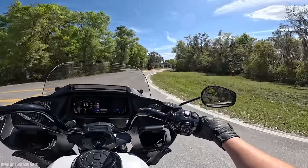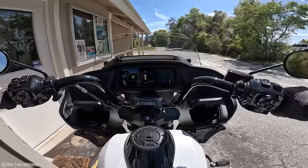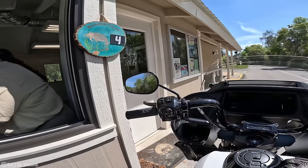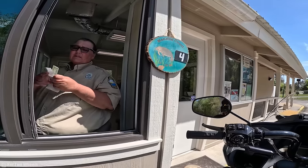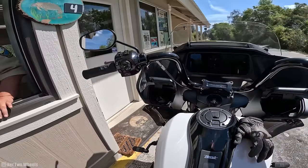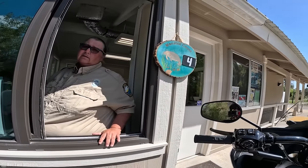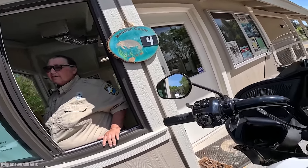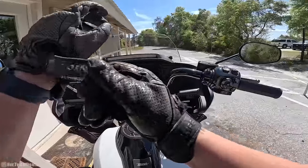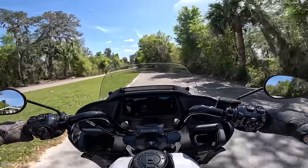Oh my God, there's no line! I'm so excited — I'm going to cry. It's four dollars entry. There are only four manatees in there today, but someone said a couple hours ago they saw about 12 — they kind of come and go. I came down here last year, got stuck in the sand with my bike overheating and had to leave without ever seeing them. So this is like my bucket list item today. I don't care if there is one manatee — as long as I see one, I'm going to be so happy.